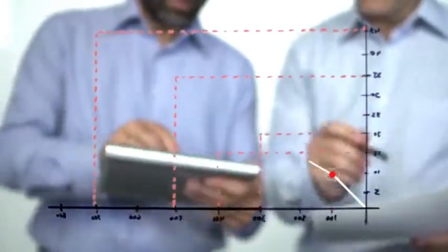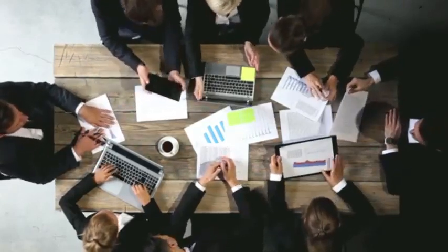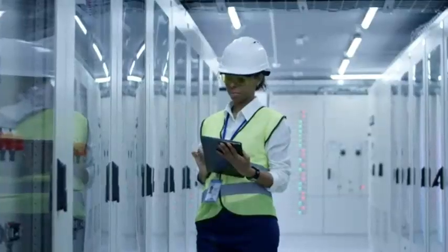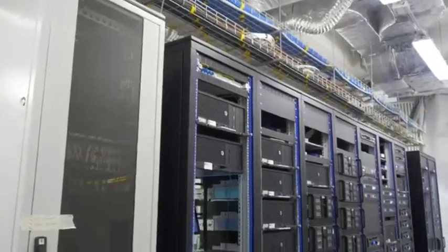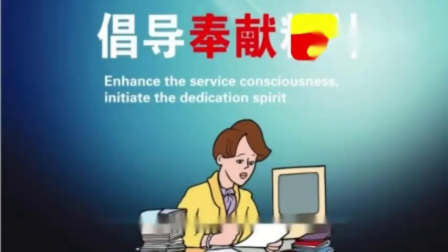But before we delve into the details, let's introduce you to Racksmart, a hosting provider known for its exceptional services and user-friendly cPanel interface. Racksmart, owned by PEG Tech Incorporated, is a reputable hosting provider that offers a wide range of hosting solutions, including Shared Hosting cPanel. With a strong focus on customer satisfaction, Racksmart has gained a reputation for providing reliable and affordable web hosting services.